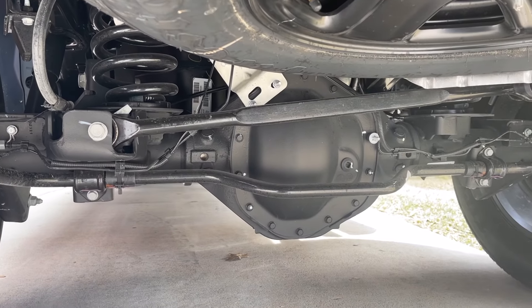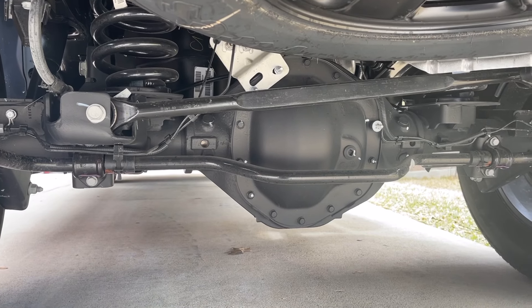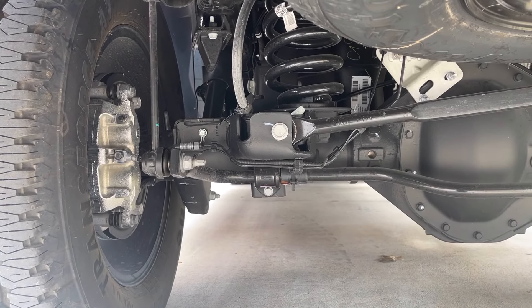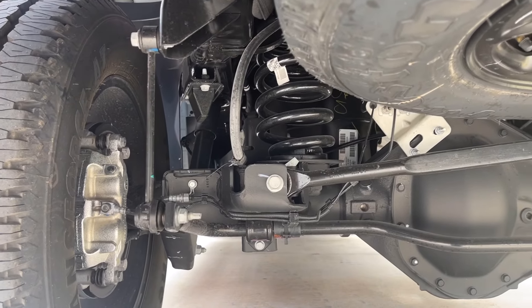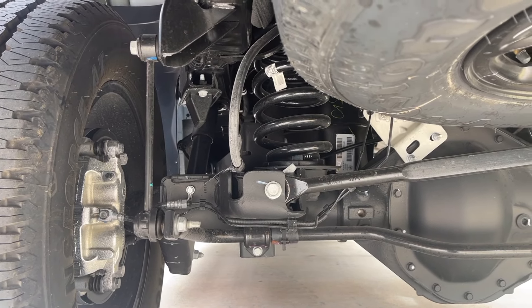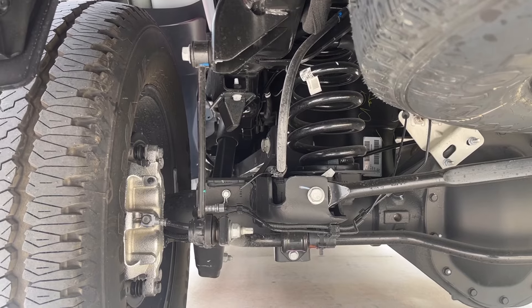One of the coolest things about this truck is the rear suspension setup. Ram started doing this a number of years ago, and I believe they are one of, if not the only, pickup truck manufacturer that does it this way. In the rear of this vehicle there are coil springs — not leaf springs. Those coil springs do not affect the towing capacity or capability of this vehicle at all, but they definitely vastly improve the ride quality over the traditional leaf spring setup.